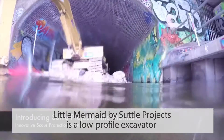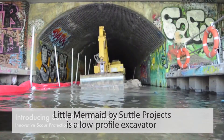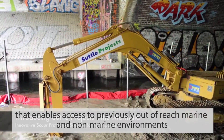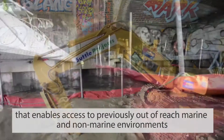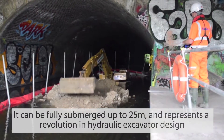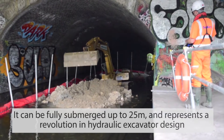The Little Mermaid by Subtle Projects is a low-profile excavator that enables access to previously out-of-reach marine and non-marine environments. It can be fully submerged up to 25 metres and represents a revolution in hydraulic excavator design.